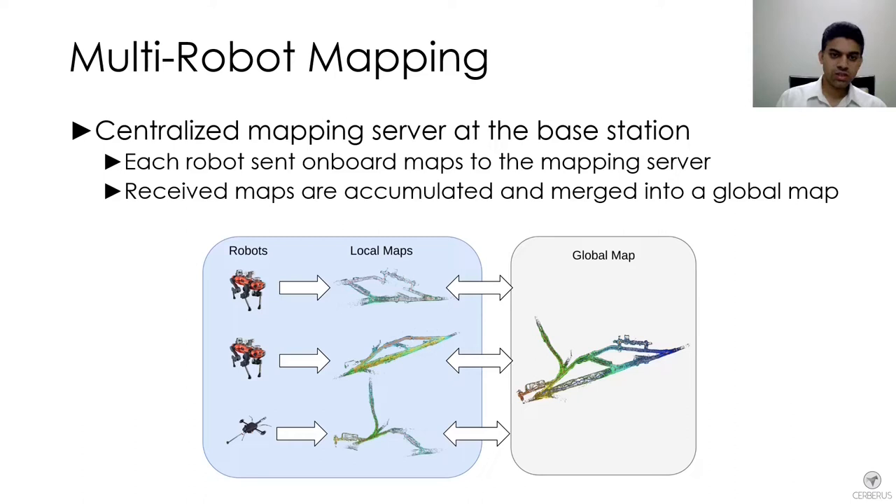Each robot's onboard map along with some of the sensing data — either processed, for example features from visual images, or some raw data such as point clouds — was sent back to the centralized server.